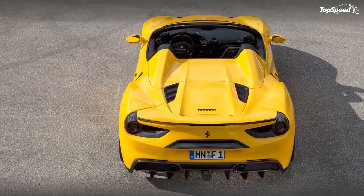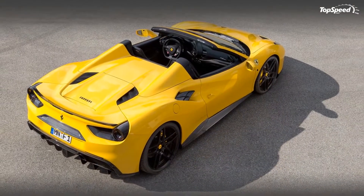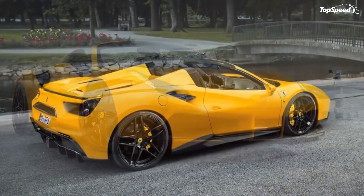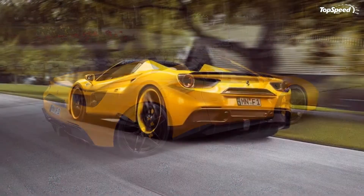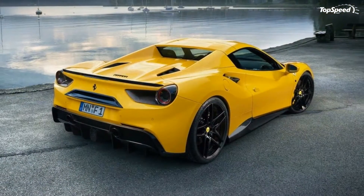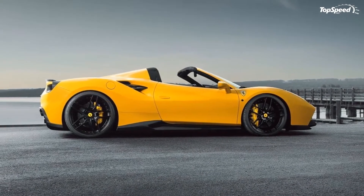A third brake light has also been added. These don't improve the Ferrari's looks dramatically, but they do make it different. Rounding out the exterior modifications is a new set of 21- and 22-inch forged alloy wheels fitted with a hydraulic suspension. The wheels come in two designs, so customers have a choice on which one suits their 488 GTS better.